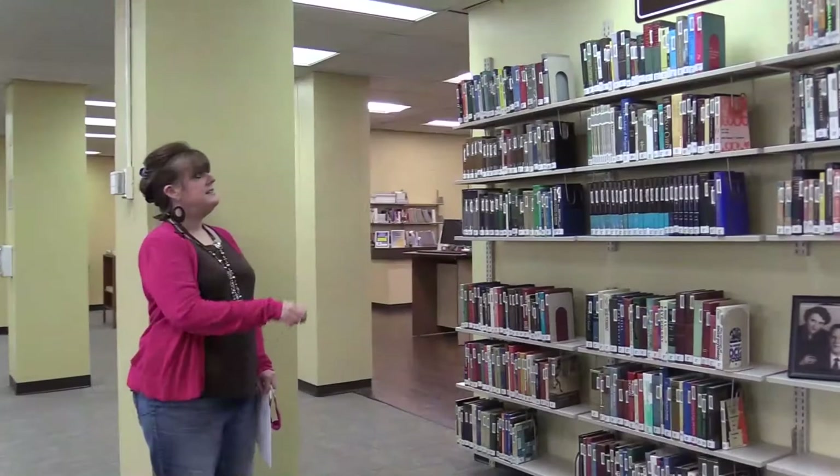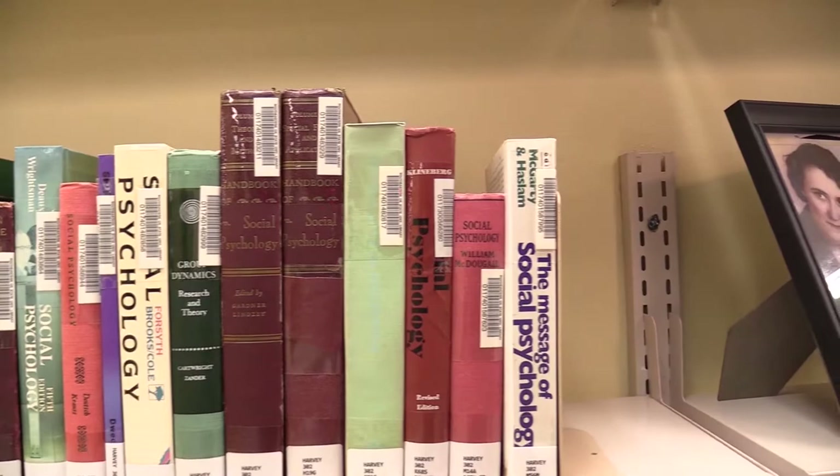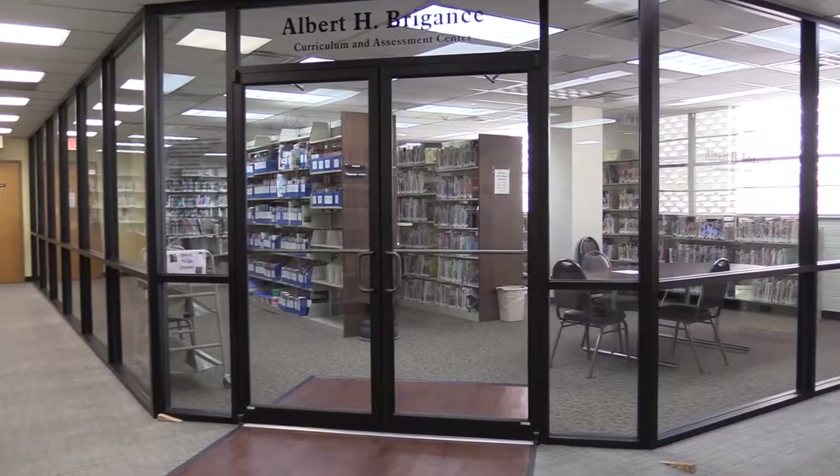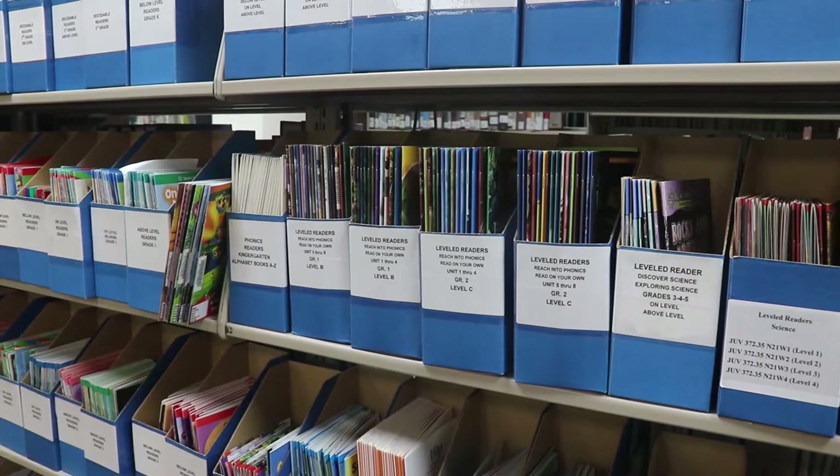And this is one of our special collections — it's Dr. O.J. Harvey's collection. This area was his personal collection. Right here is our Albert H. Brigance Center. If you're in elementary education, secondary, or high school major, this would be your area to check out the children's books.